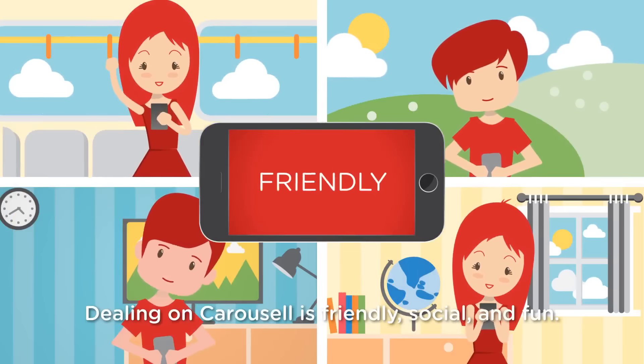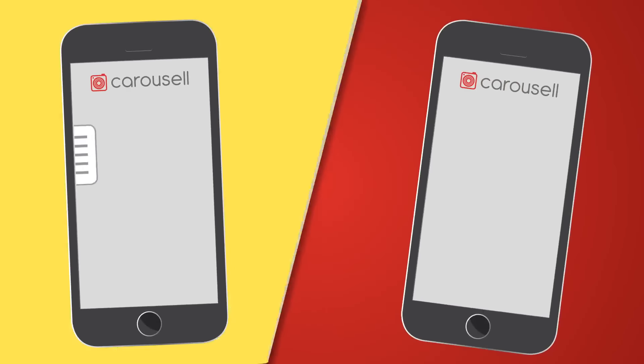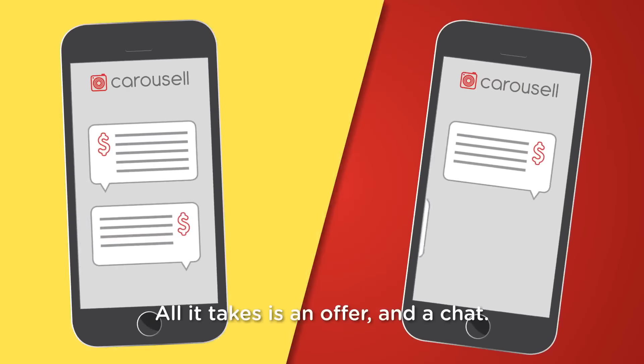Dealing on Carousel is friendly, social, and fun. All it takes is an offer and a chat. That's it.